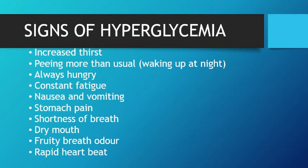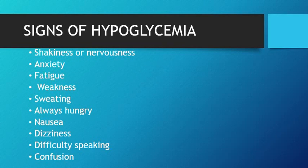Here are some signs of hyperglycemia. Hyperglycemia can happen in a diabetic due to infection, trauma, taking excessive sweets, or missing a dose of insulin. The person will experience increased thirst, will be urinating more than usual, waking up at night to go to the toilet, will always be hungry, will have constant fatigue, may be nauseated and even vomit, will have stomach pain, shortness of breath, dry mouth, and a typical fruity breath odor, and their heartbeat might be rapid.